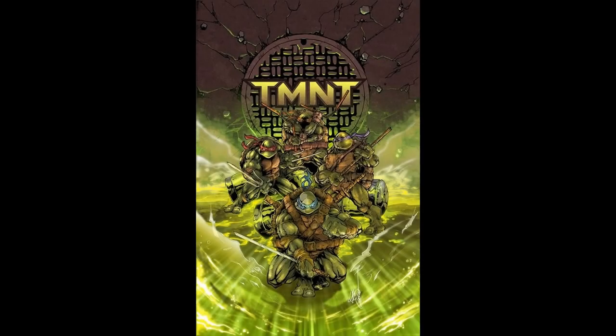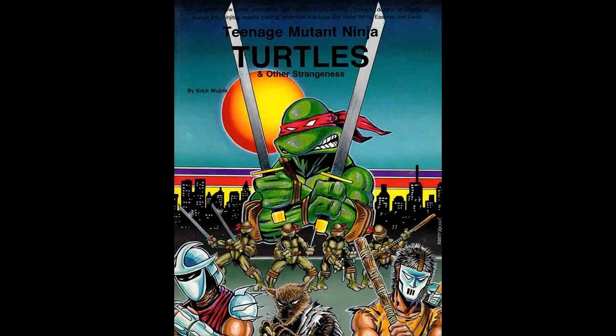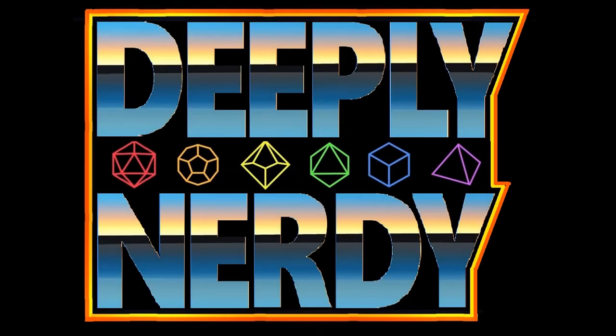Now, I admit there have been some redeeming comic titles in the last decade, but we are here to talk about role-playing games — specifically how the Palladium megaversal rule system handles mutant animals and the bioEnergy point buy system. So let's get into it. We are about to get deeply nerdy.